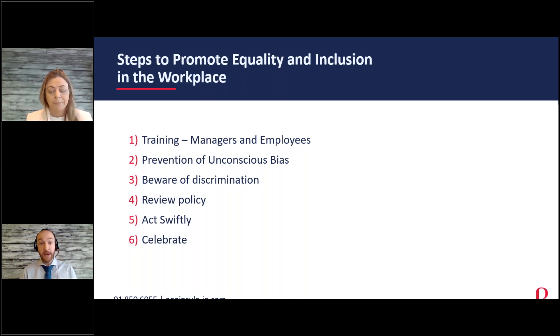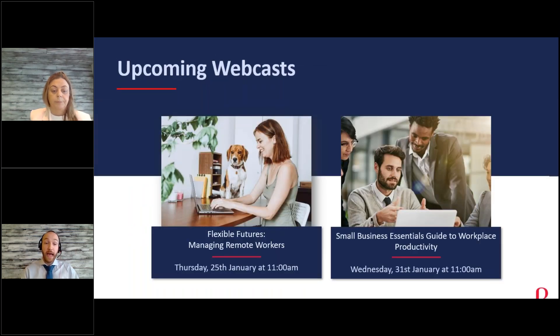Thanks very much for joining us today, everyone. We have two more webinars coming up: tomorrow at 11am on managing remote working and work-from-home policies, which also touches on health and safety, and next Wednesday the 31st of January at the same time slot — the small business essentials guide to workplace productivity, covering ways to streamline your business and ensure it's working as efficiently as possible. Thanks very much everyone, and looking forward to seeing you tomorrow.